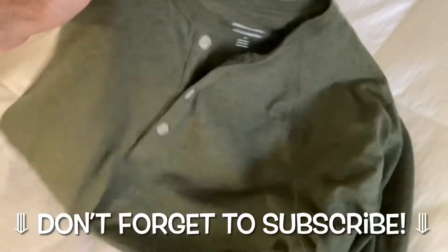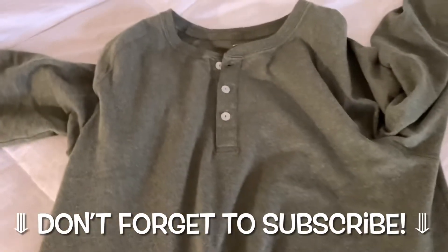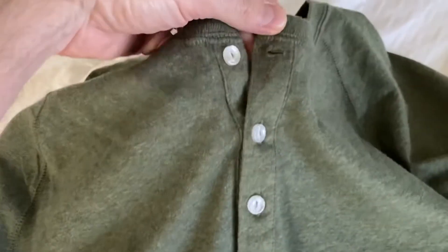I am super pumped for this video. I finally found the perfect Dexter shirt. If you enjoy Dexter, you know what I'm talking about. This is his shirt that he always wears when he is up to no good. And I'm slightly infatuated with Dexter, as creepy as that may sound. It's one of my favorite shows.